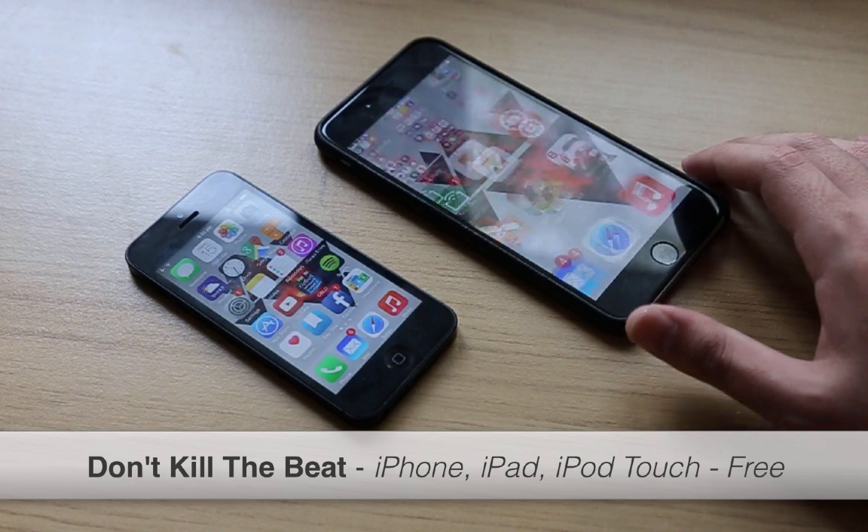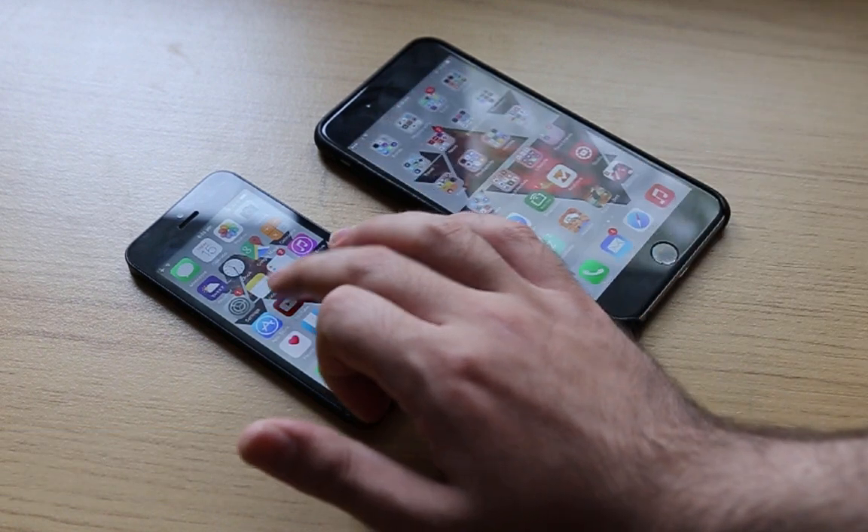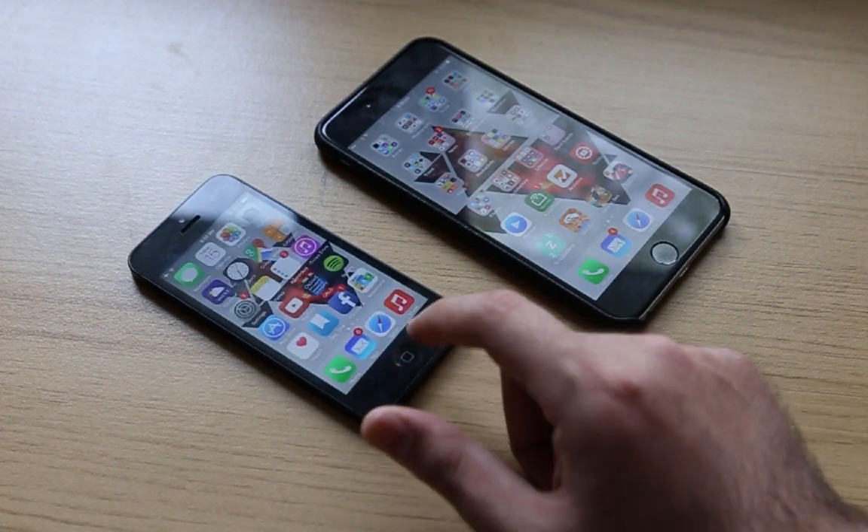The fourth one is Don't Kill the Beat. Imagine you're listening to your favorite music and suddenly you open an app — a game, let's say — which forces the music to stop. Don't Kill the Beat forces all apps to allow music to be played no matter what.